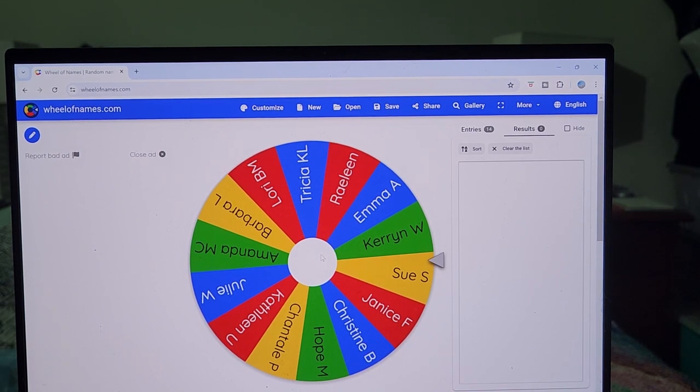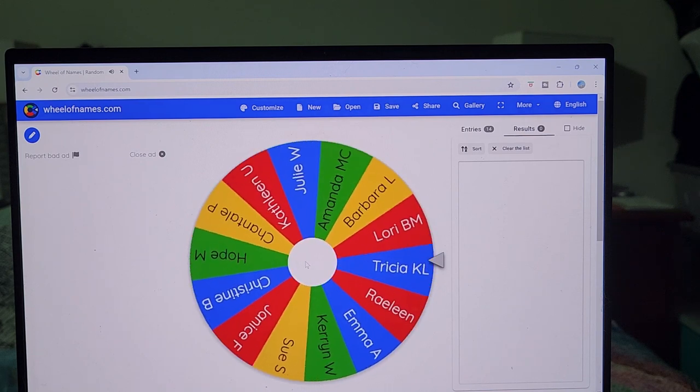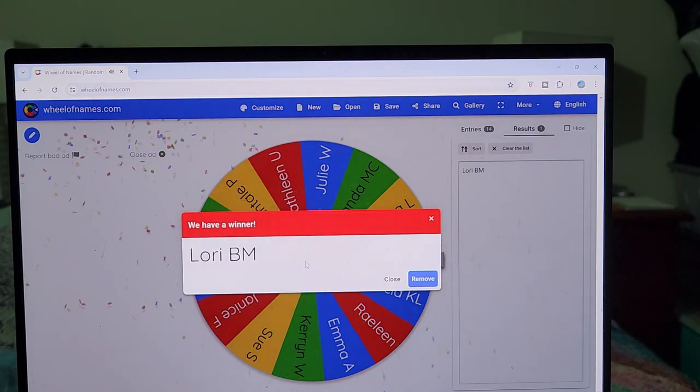Welcome to the participant prize draw for Shutterbug AU for the month of April. We have 14 names on the wheel — about 18 are participating in the make-along but not everyone wanted to go into the draw. Good luck everyone! And the winner is... Lori BM! I believe her channel is An Ocean View Crochet. Lori, please contact me — it's very difficult to get an Amazon voucher in Canada, so if you have another idea, let me know, or I can send money through PayPal and you can spend it at your local yarn shop. Congratulations Lori! Bye for now.